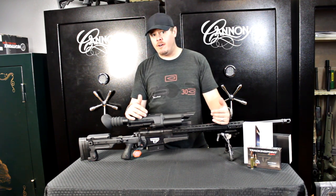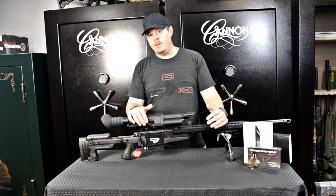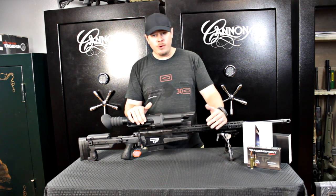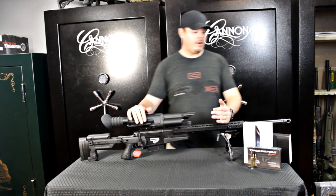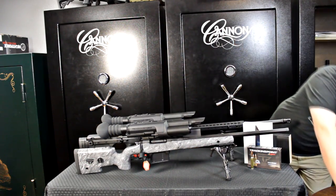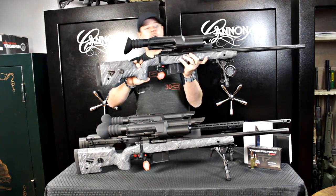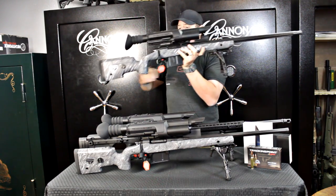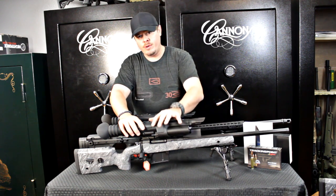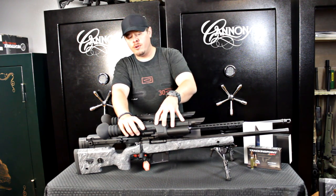Right now, as far as having a Tracking Point PGF that you can call me and buy right now, as far as I know I'm the only person in the country — I've got three. I also have an XS-3 model in .300 Win Mag and the brand new XS-4 in .338 Lapua. The XS-4 is your ultimate long-range hunting gun with a McMillan A5 stock, 26-inch barrel, and .338 XL Action — it will tag and track out to 1,200 yards. The XS-3 will tag and track out to 750 yards in .300 Win Mag, with a choice of a 190-grain LRX or 220-grain open-tip match bullet.